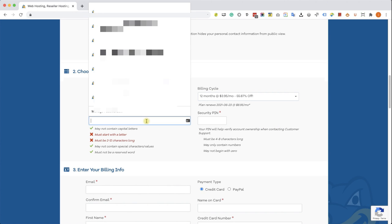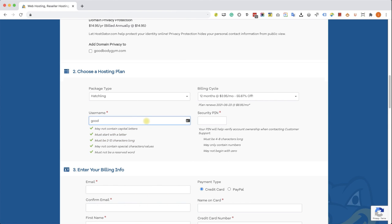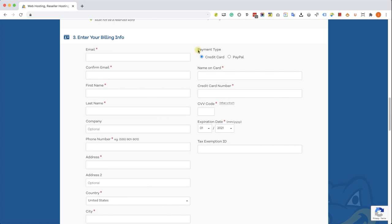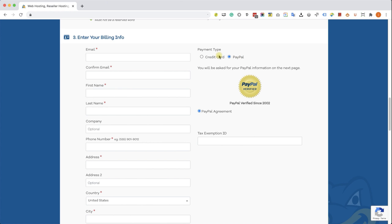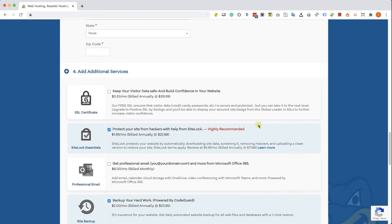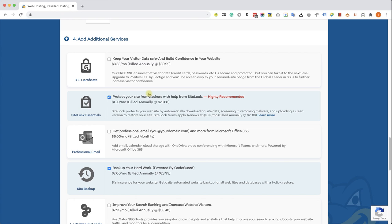Choose a username — I'm going to call it the same as my domain name, goodbodygym — and a security code. If you ever need support, they will ask for your security code, so choose a number between four and eight digits. In section three, you have the payment billing info — you can choose credit card or PayPal. In section four, you have additional add-on services with two boxes automatically checked. I'm going to uncheck them to save money. We can also get those services using WordPress plugins when we talk about plugins.